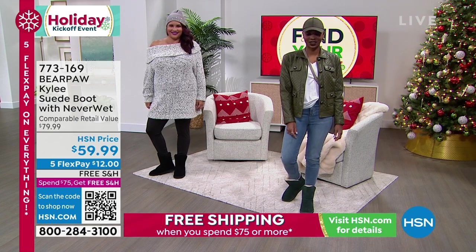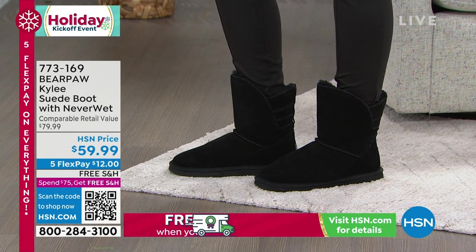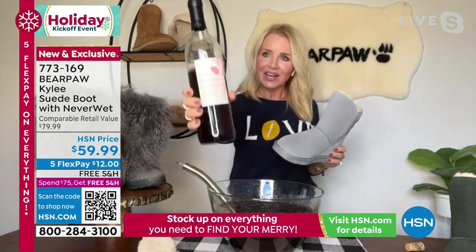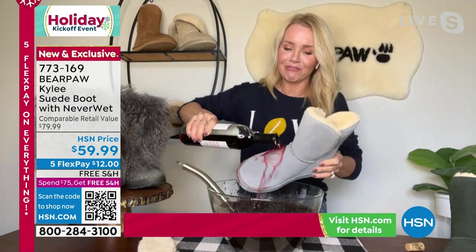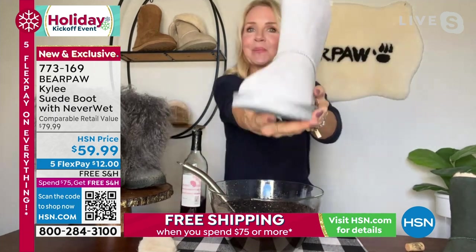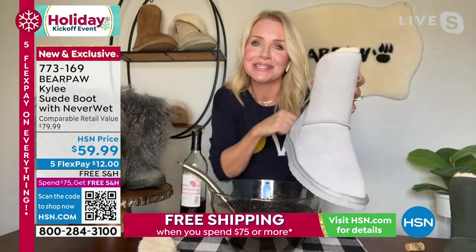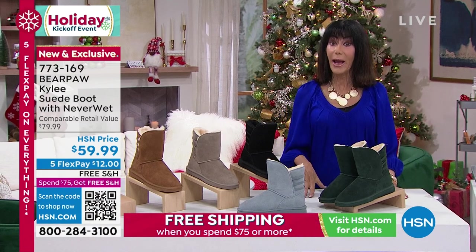If there was a little bit, it beads right up — it's not soaked in. So red wine, mud, coffee, tea, water — you name it. If it's a water-based stain, you don't have to worry about it because it's covered in Never Wet technology. The item number is 773169. Five flex pay payments, free shipping and handling on everything. And by the way, if you love your beauty, we have a lot of great beauty deals coming up as well.